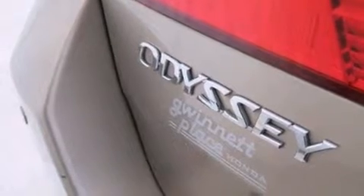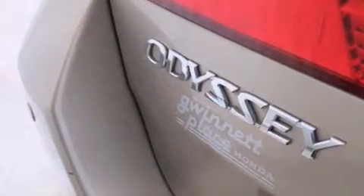Top features include cruise control, front and rear reading lights, a leather steering wheel, a built-in garage door transmitter, an outside temperature display, heated seats, power moonroof, and remote keyless entry.